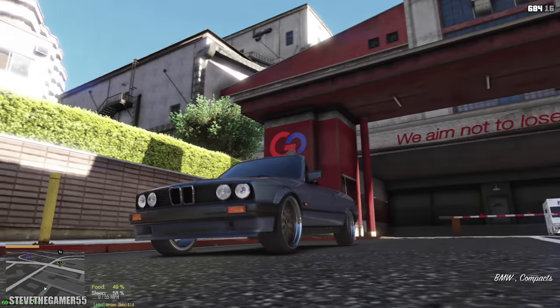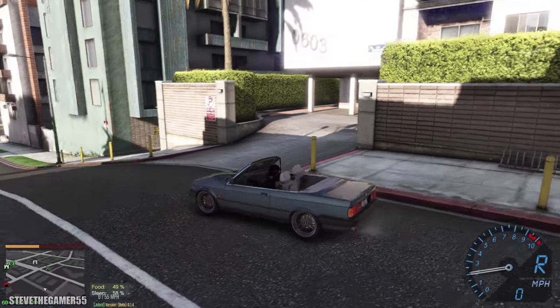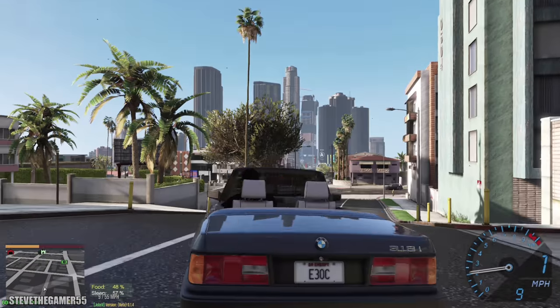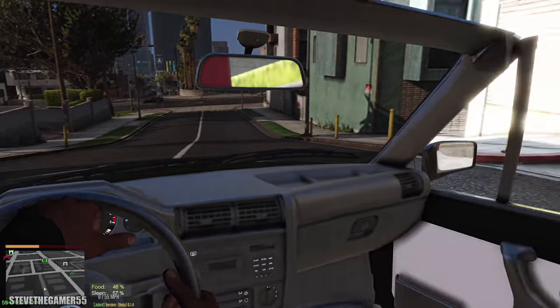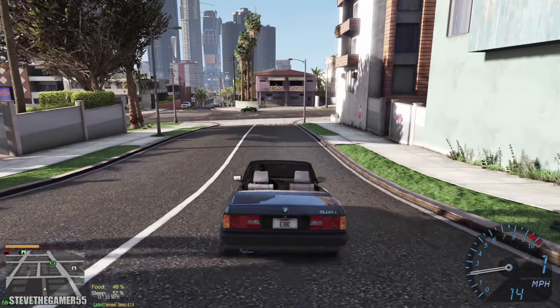For some of you guys that know about this — look at the rims, man. Look at the rims. They did a good job on the interior of this car too. This is the E30.